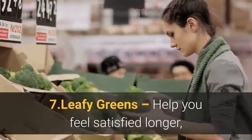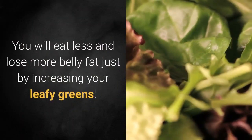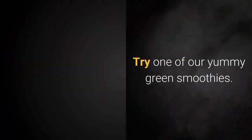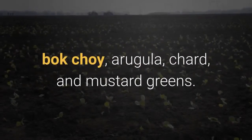Number 7: Leafy greens help you feel satisfied longer, boost your metabolism, and turn off your hunger receptors. You will eat less and lose more belly fat just by increasing your leafy greens. They're low in calories and high in fiber, making them the perfect weight loss food. Examples include spinach, romaine lettuce, kale, bok choy, arugula, chard, and mustard greens.